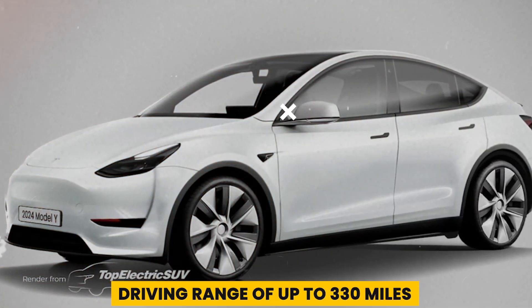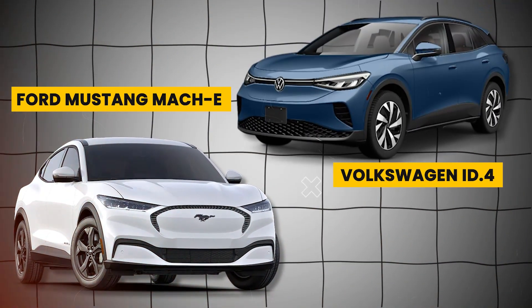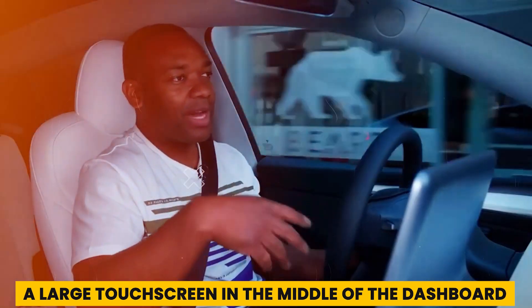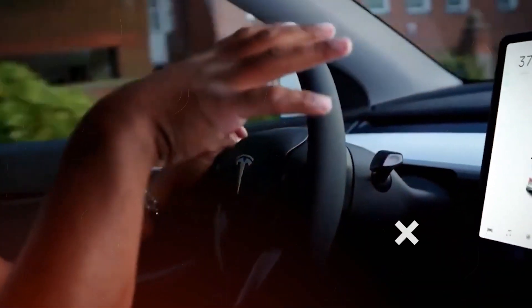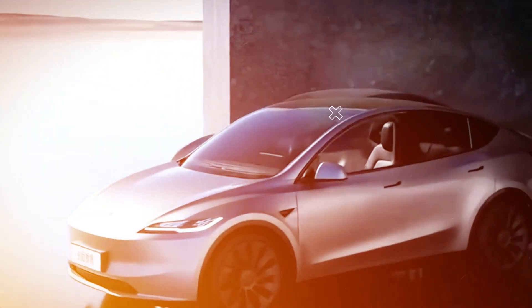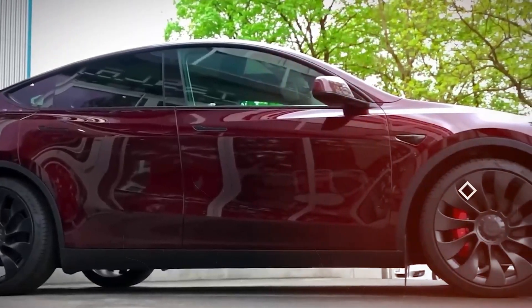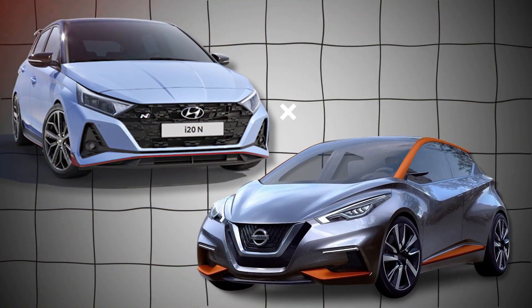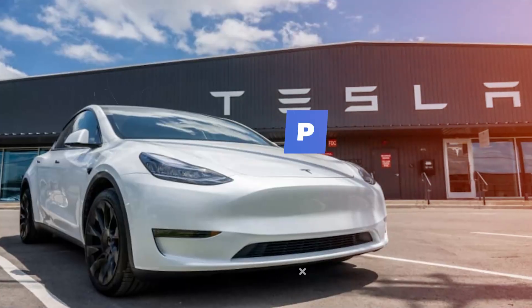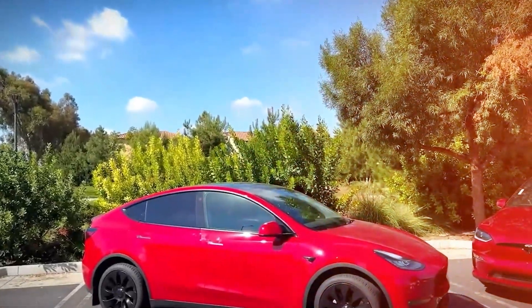Inside, the Model Y features a large touch screen in the middle of the dashboard, which controls the infotainment system, speed, and navigation. However, secondary controls like power mirrors and steering adjustments are also on the screen, which can be inconvenient. Additionally, the Model Y has some issues with fit and finish, which you don't typically see in similar vehicles from Hyundai or Nissan.